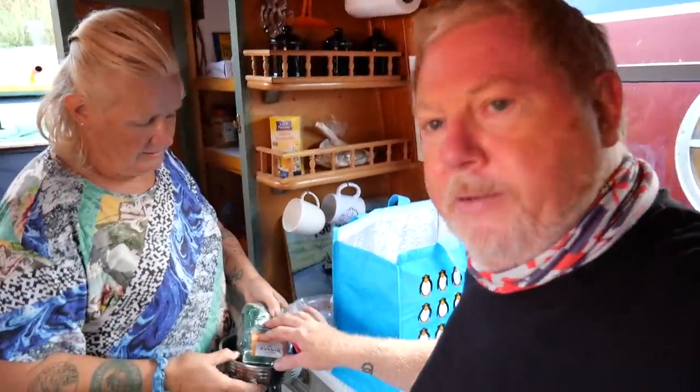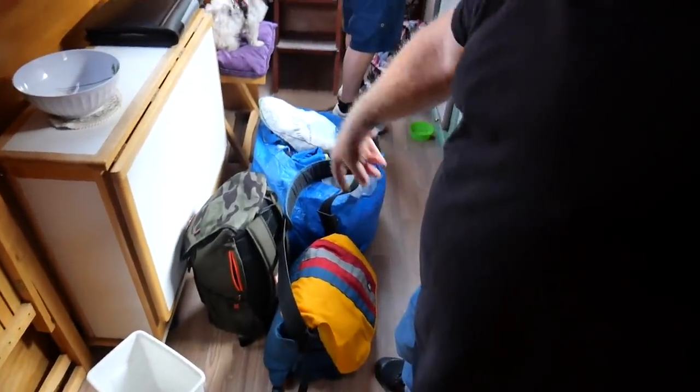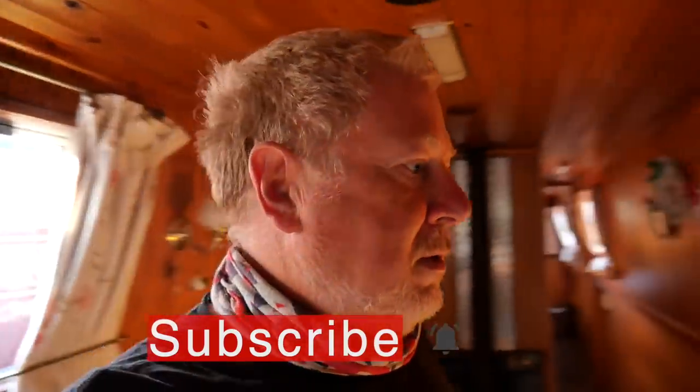We've got all that sorted now and we're going to start our travel today. Wendy's just unpacking — Pippin's food, bedding, a sheet and duvet cover, and all our computer equipment. That's pretty much it — this is home now.